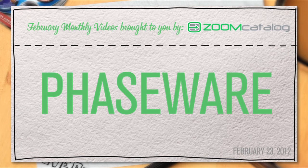I like Zoom Catalog more than I like apple pie. And I like apple pie a lot!